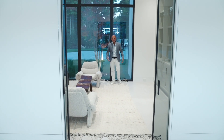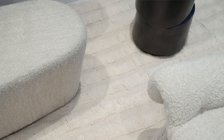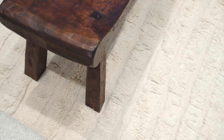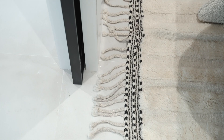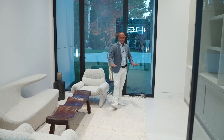Another beautiful Doris Leslie Blau custom-made white on white half-pile carpet — really minimalist, very tribal, yet very luxurious zen living.